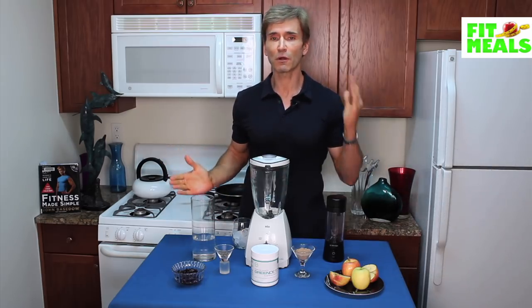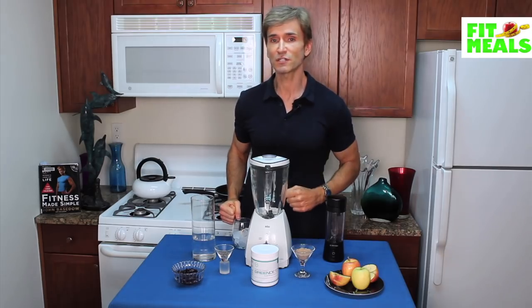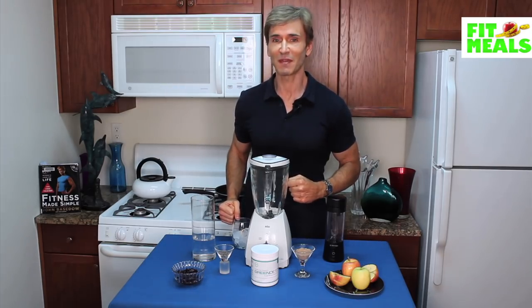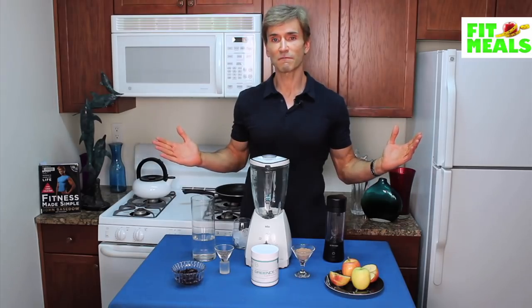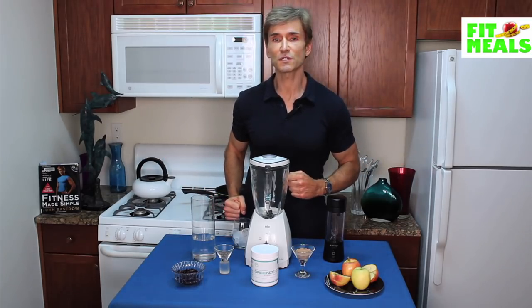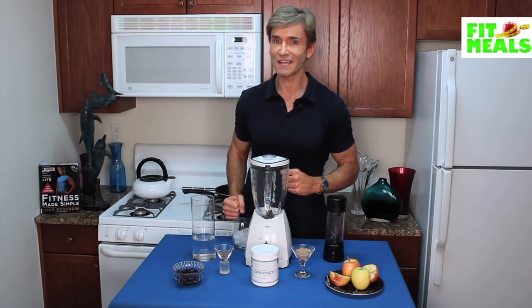Here at Fit Meals, we are all about increasing the fitness value of meals, keeping them pleasing to your taste buds without expanding your waistline. Today we're preparing my special power shake, the Blappleberry Chia Greens Delight. This shake is chock full of greens, antioxidants, protein, fiber, vitamins and minerals — plus it's tasty.